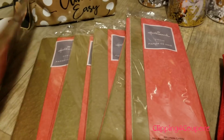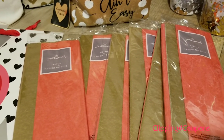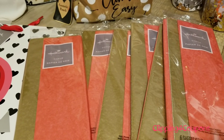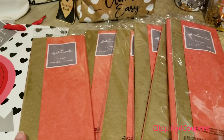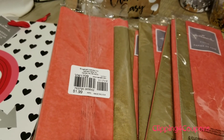I also found a ton of these tissue paper packages. There are six sheets per package, so these are awesome when you are in a hurry and just need something quick. They are red and gold and they are regular price $1.99, ringing up for just $0.19 each.